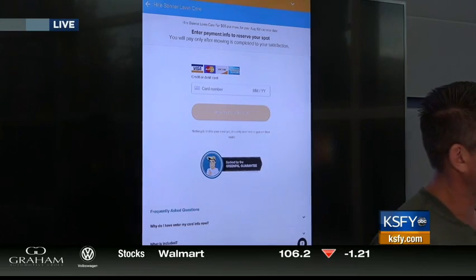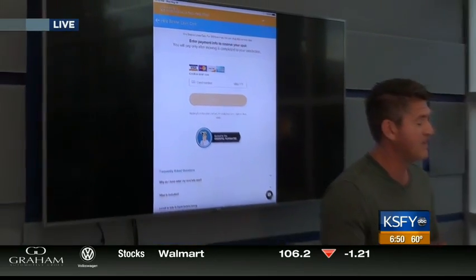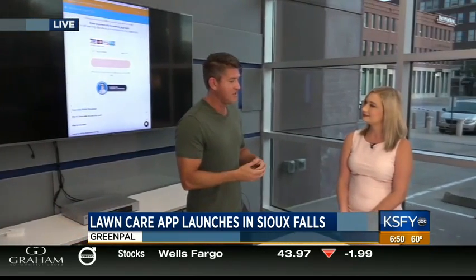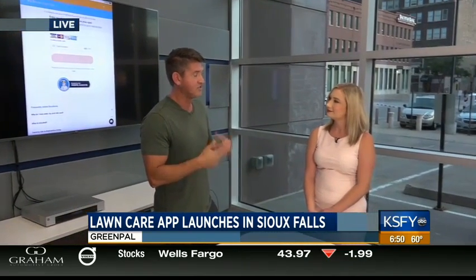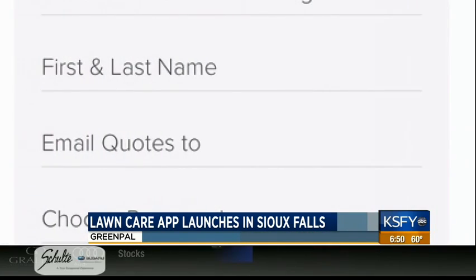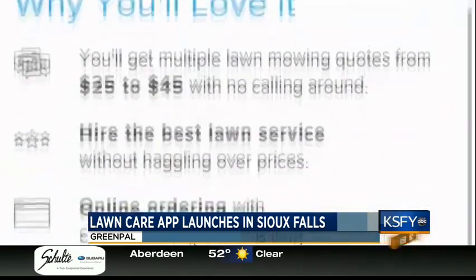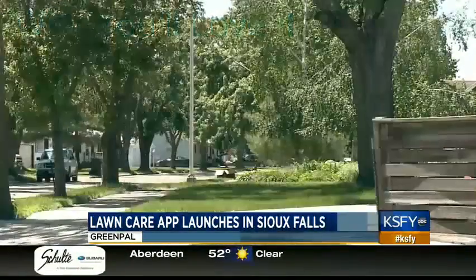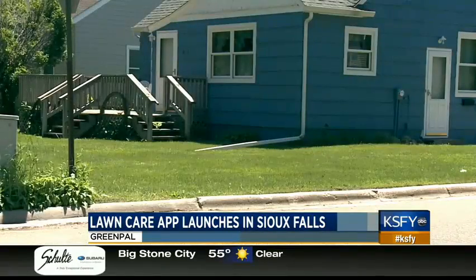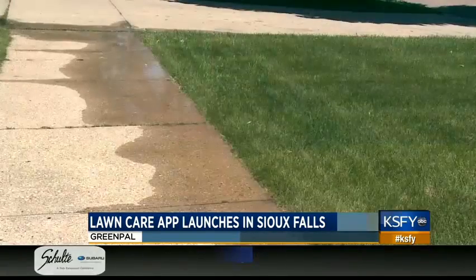So why did you decide to start this app? I've been in landscaping pretty much all my life — in high school and college. When I graduated, I got a job with a tech company and my territory was the west coast. I saw all the new technologies coming, like Uber, Lyft, and Airbnb, and I knew that if an individual is going to summon a stranger to pick them up, at some point they would do the same with lawn care. So I started GreenPal in 2012.